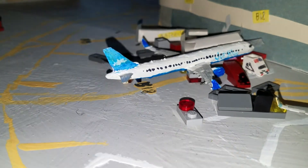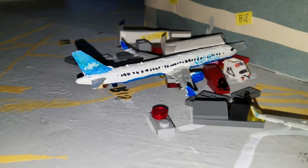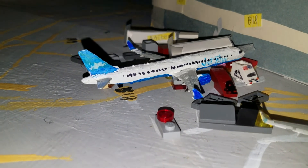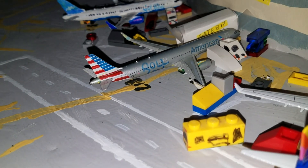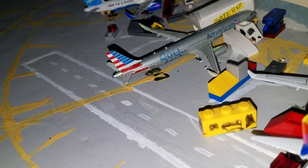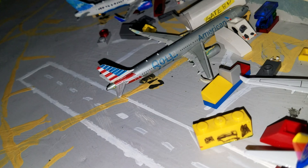Now let's start Terminal 4. We'll start with a new plane right here — so right here we have a JetBlue Airbus A321, Prism's Tail, flight 1164, heading out to Northern Maine. Right here we have an American Airlines Airbus A321, flight 784, and it will be pushing back for a flight out to Georgia.